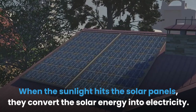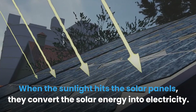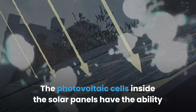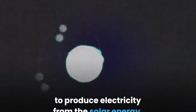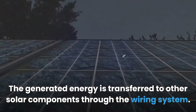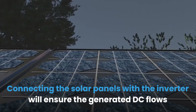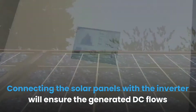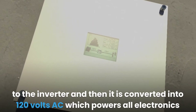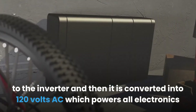When sunlight hits the solar panels, they convert solar energy into electricity. The photovoltaic cells inside the solar panels produce electricity from solar energy, and the generated energy is transferred to other solar components through the wiring system. Connecting the solar panels with the inverter ensures the generated DC flows to the inverter, where it is converted into 120 volts AC, which powers all electronics in your home.